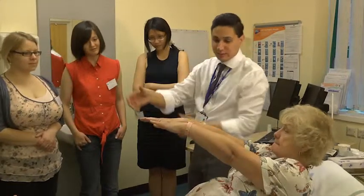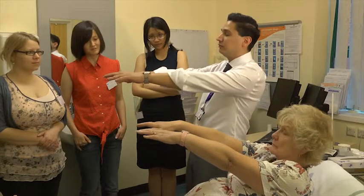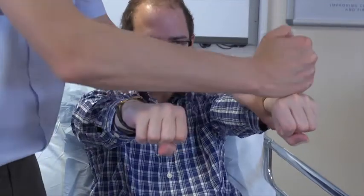Because candidates are tutored in small groups in the clinical stations, this ensures that each candidate has adequate examination practice during the day, and the mock exam format makes delegates truly prepared for the real thing.